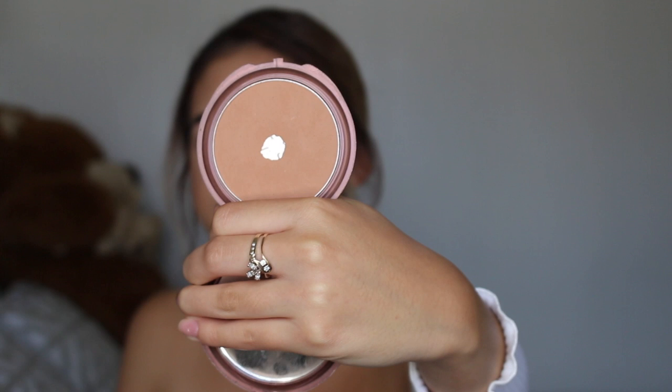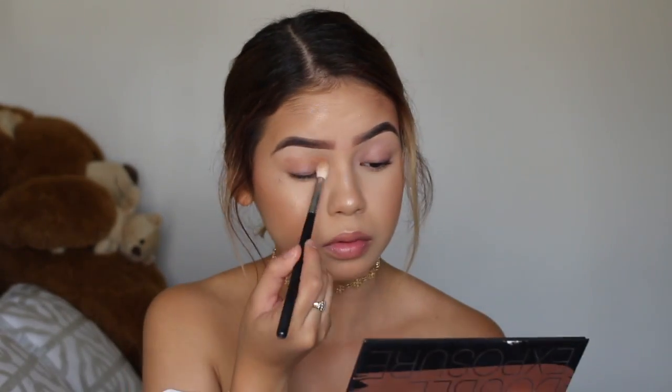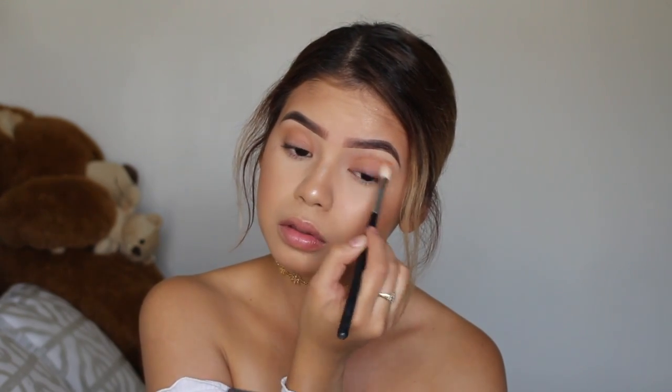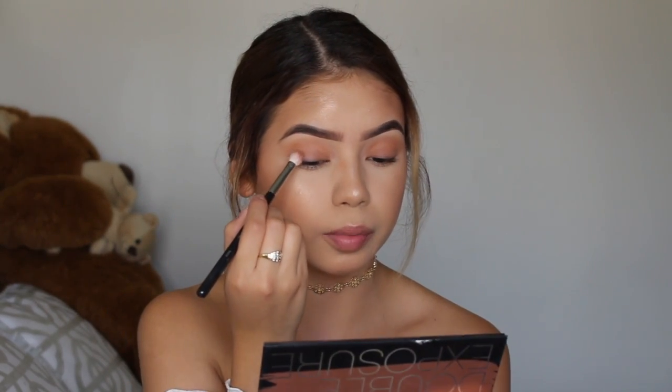So the face part is practically done. Now I'm going to go in with my eyes. For my eyes, for the crease, I actually use the NYX Smooth Skin Bronzing Face Powder. So I'm going to go ahead and take my Morphe M518 and apply this all over my crease. Then I'm going to go in with my Too Faced palette — the only eyeshadow I'm going to be using from this palette today is Summer Yum. I love that eyeshadow — it really goes good with every look.